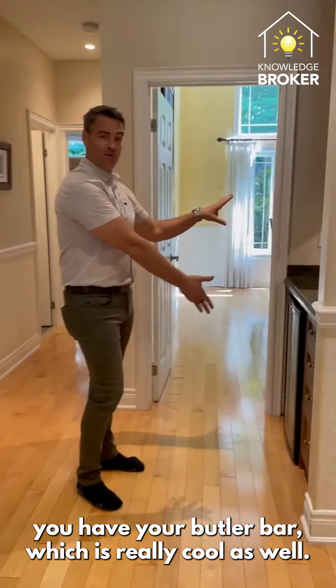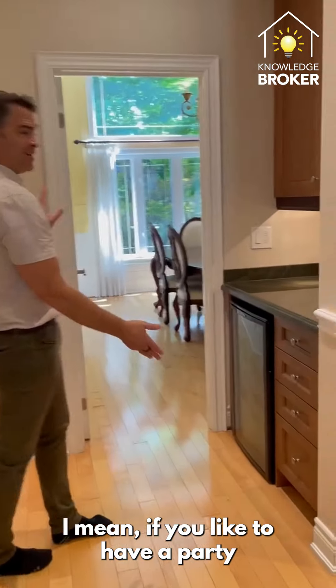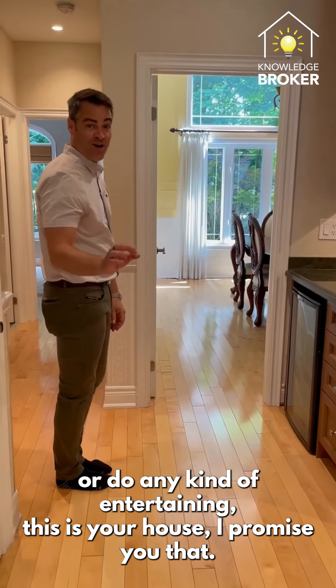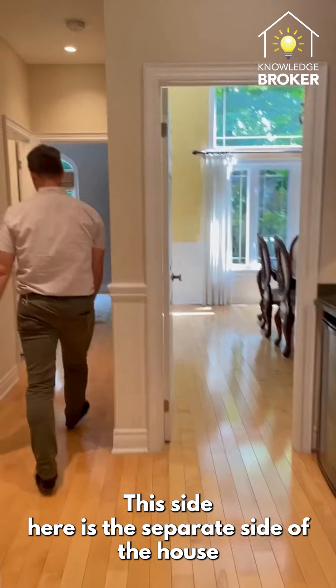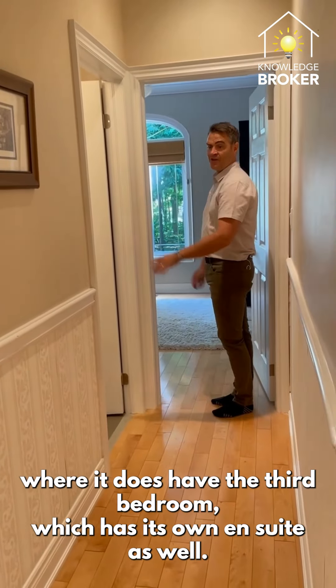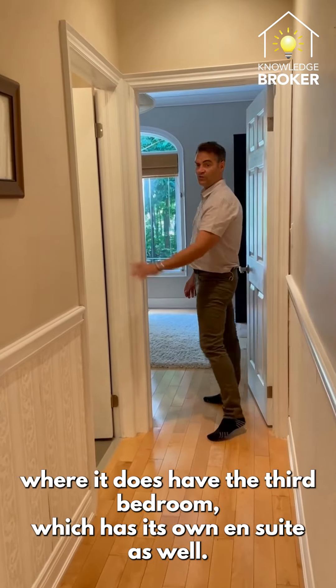You have your butler bar, which is really cool. If you like to have a party or do any kind of entertaining, this is your house — I promise you that. This side of the house is the separate wing where there is a third bedroom that has its own ensuite as well.